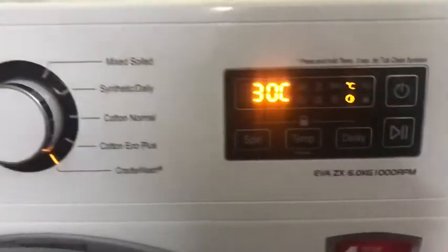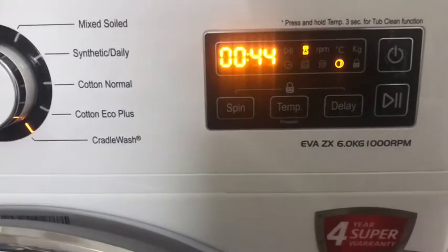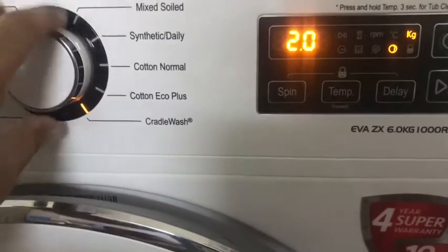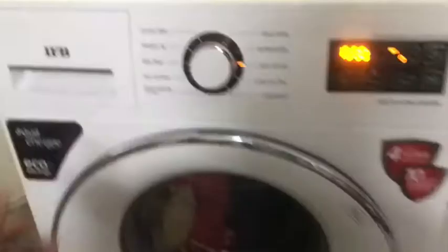The other fancy marketed terms for this machine include the crescent moon drum, which basically means less damage to your clothes, and the aqua energy system, which basically means this machine has a better advantage when you have hard water problems in your area.